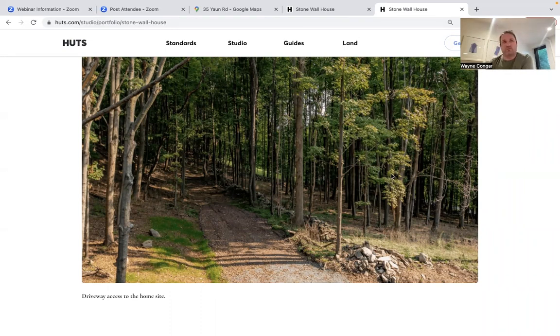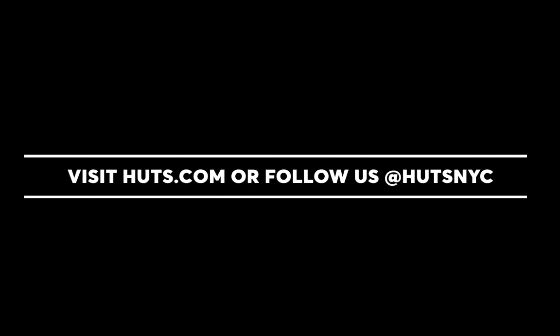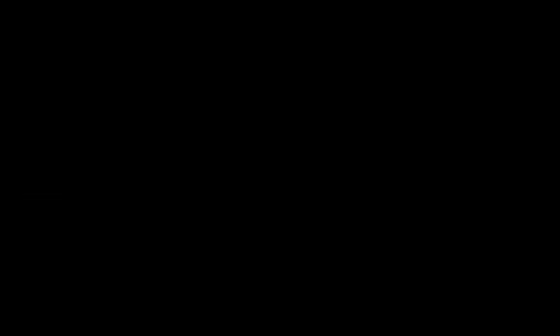We're really looking forward to bringing what we think is an incredibly special place to life. It's a lot, location, house type, pricing, and approach that we really believe in. We're excited to work with somebody out there on making it a reality. Thank you so much to everyone — look out for a follow-up from us soon.